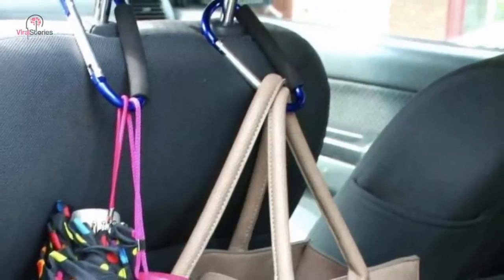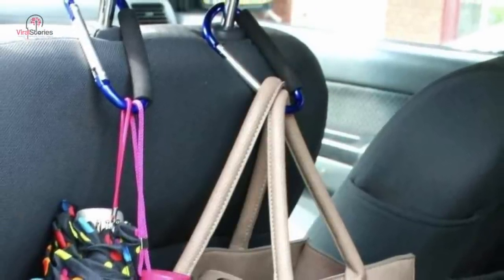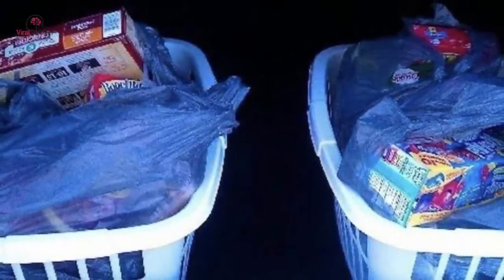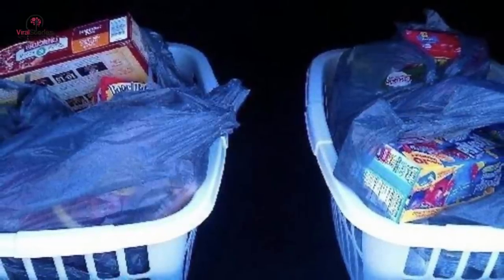One of the many privileges that come with owning a car is its hoarding capacity. There's a rational reason why people prefer taking their car out for grocery shopping rather than their motorcycle. To make the job even more convenient, carry an empty laundry basket in the trunk so that you may load the baskets with bags when you arrive home. It will considerably reduce the number of journeys back and forth from the vehicle.